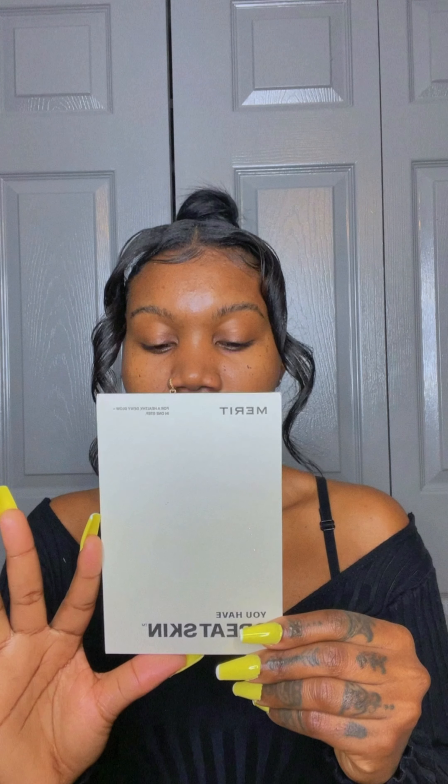My face is dry right now — I just cleaned my face and I don't have anything on it. So I'm gonna be doing reviews on the package I received. This is the inside of the bag, and this is the front — this is how we call it.